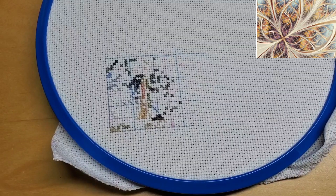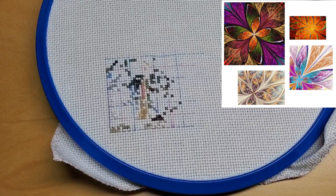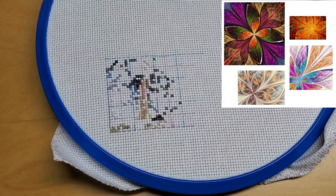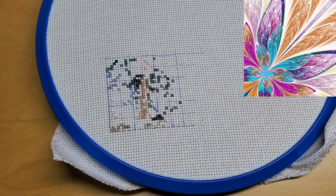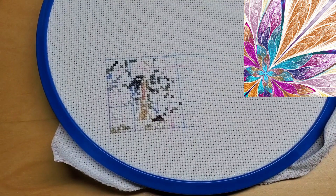Also this week I started this nice winter fractal — I call it winter flower. I actually have four of them, one for each season, so for the next couple of months I'm going to stitch this winter fractal and will move to the spring one when March starts. I made this chart by myself and it's quite a tough one.